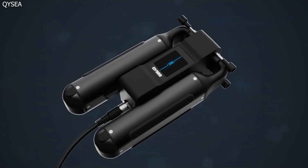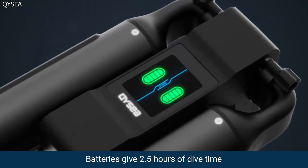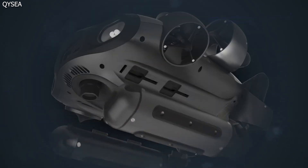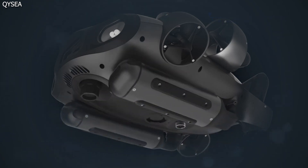No need to worry about the battery dying since it can be swapped out on the go and give you up to two and a half hours of dive time. You can easily detach and reattach its thrusters, camera, lights, and batteries, making it easy to upgrade, repair, and pack.